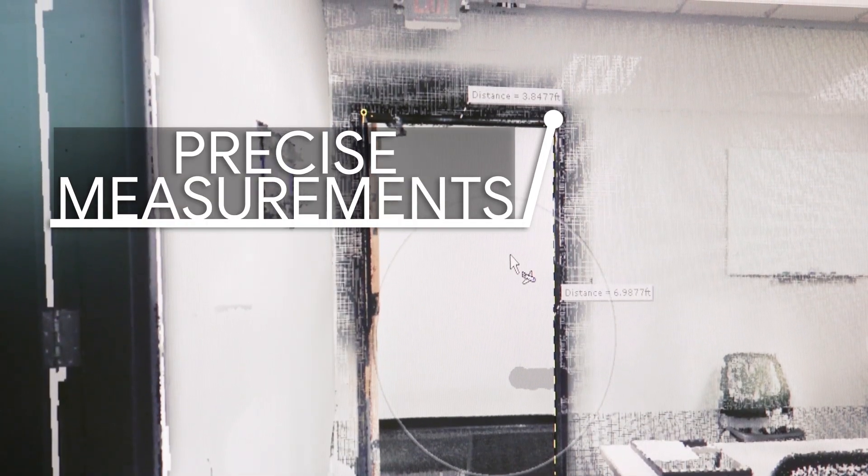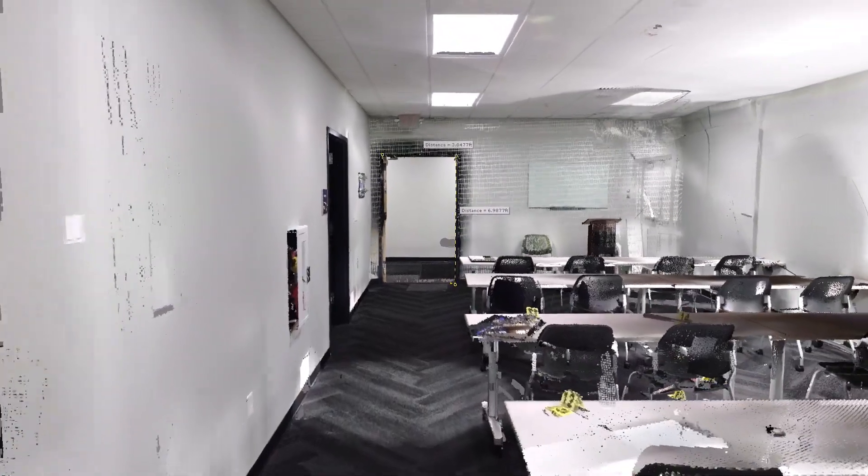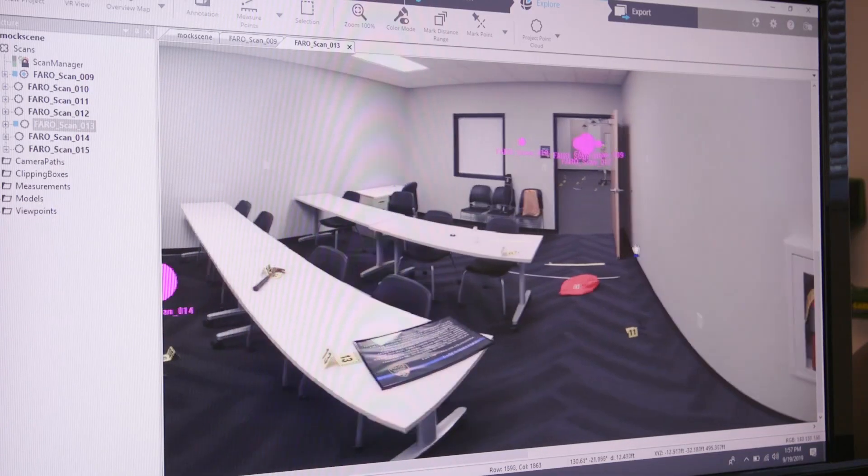Along with precise measurements, the scanner provides a blueprint of the space, a 360-degree fly-through model of the scene, and panoramic photographs.